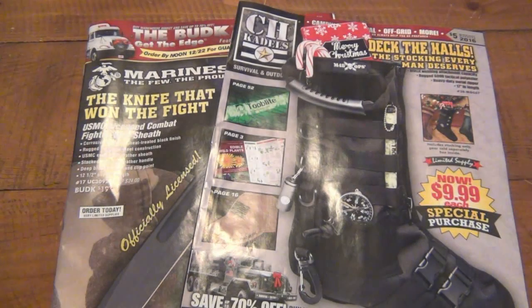I picked up the mail today and found a couple cool catalogs to go through, so I figured I'd turn the camera on. In case I find something interesting, we can talk about it and maybe get your opinion on it.